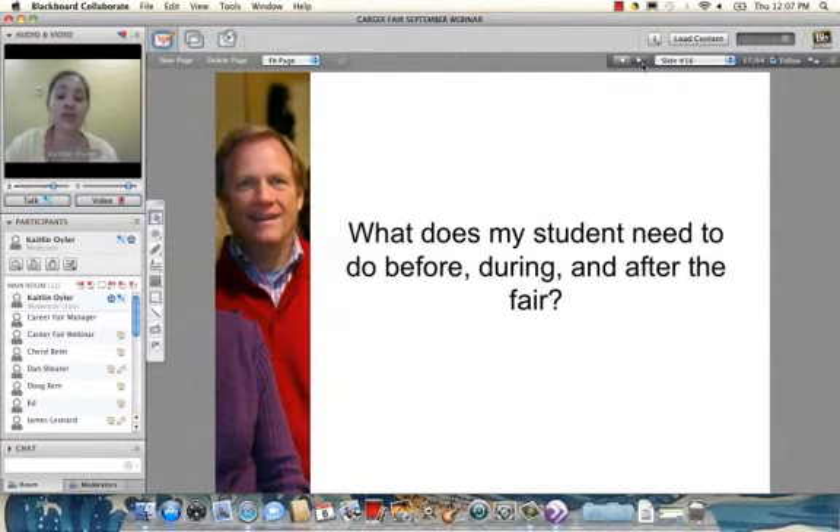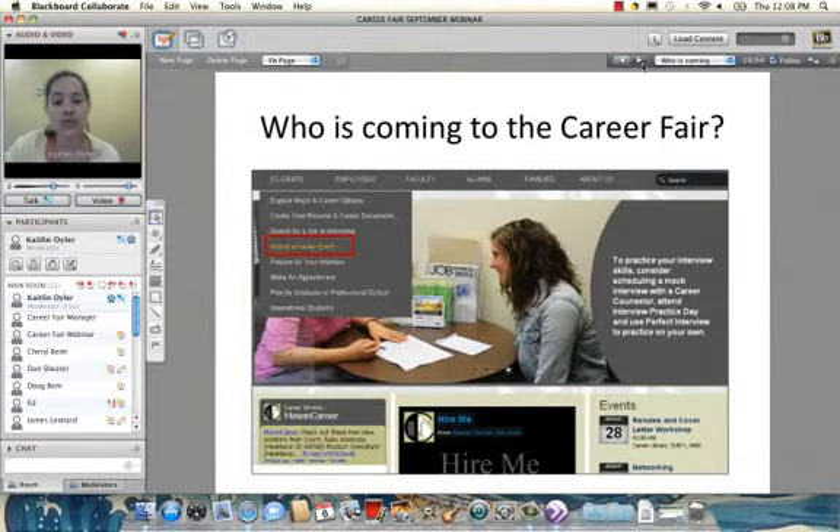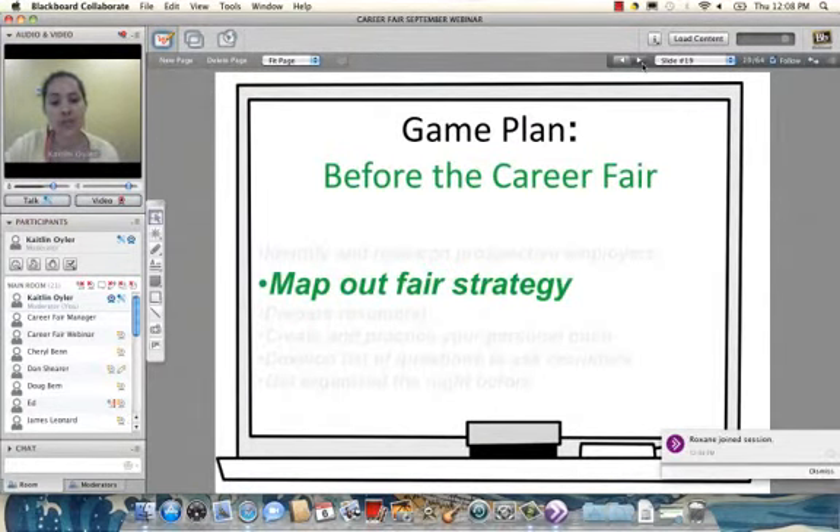Now let's tackle the second question — what does my student need to do before, during, and after the career fair? The first step is to identify and research prospective employers. Students can do this from our website — I'll give a demo shortly. This helps the student build a list of target companies to focus on at the fair. There's no perfect number, but about ten companies is a good starting point. It's really important that the student knows about the employers, what positions are available, and what their major products and services are.